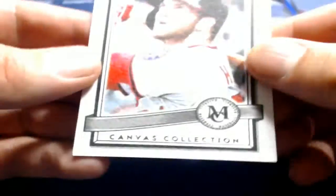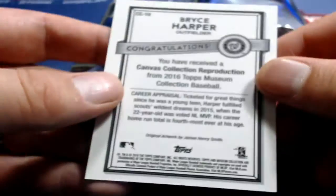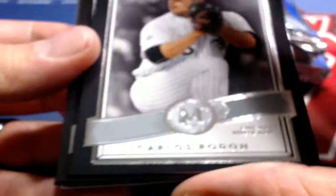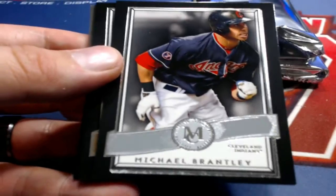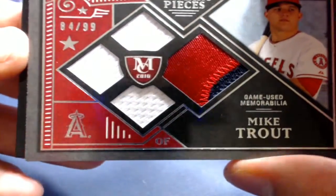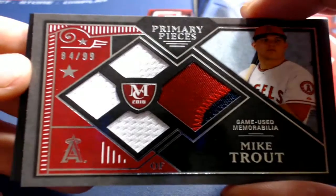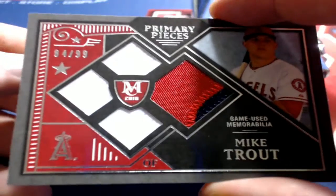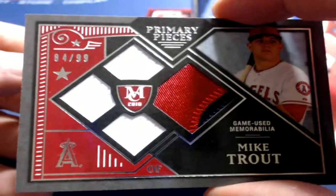Gregory Polanco, and we've got a canvas repro right there — Bryce Harper. Yes, sir. Next one here is Rodon, Michael Brantley, Carlos Stanton. Ooh, nice Trout coming up — 84 of 99, nice primary pieces quad for the Angels. That is Cynthia O., coming out to you. Nice Mike Trout.